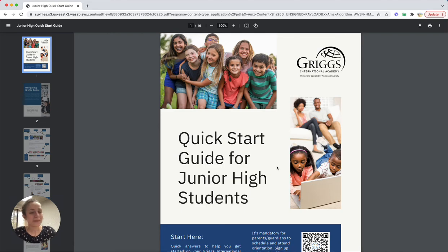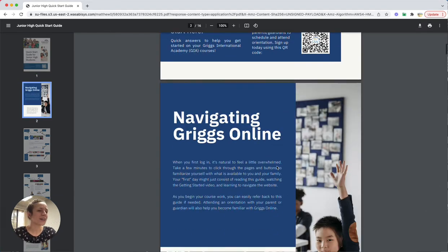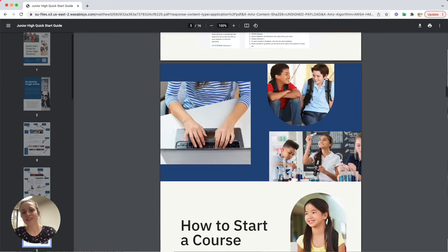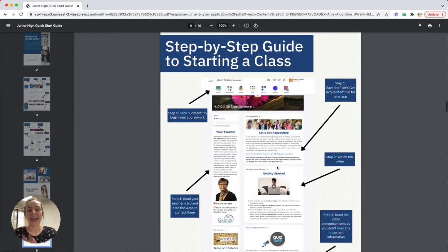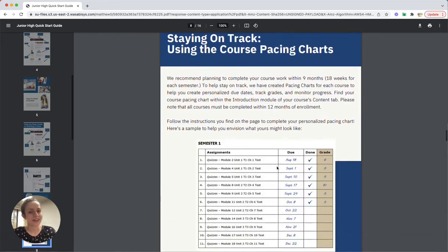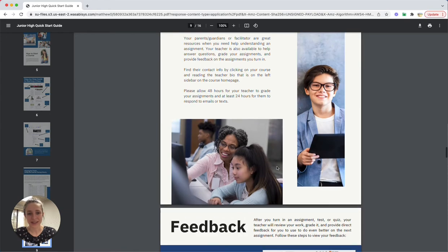Once there, you're going to see a multi-page document that is going to walk you through how to get started, where to find things, commonly asked questions — literally anything you may have questions about right now or even in the future, you're probably going to find your answer here in this quick start guide.